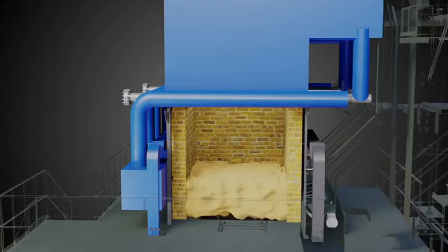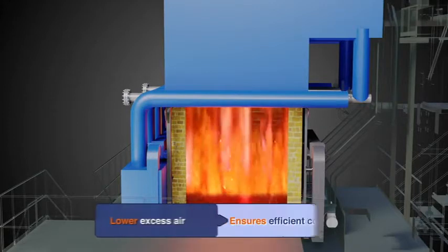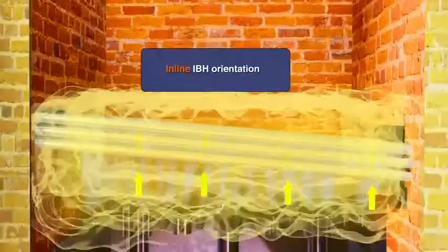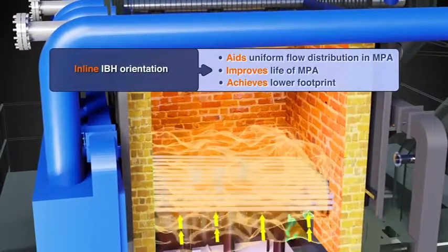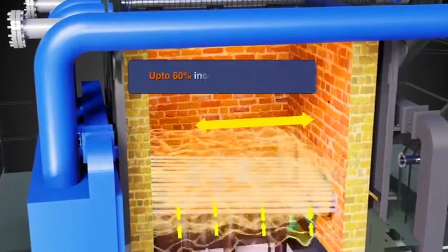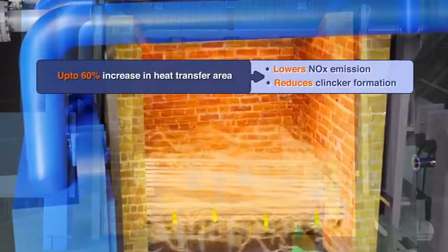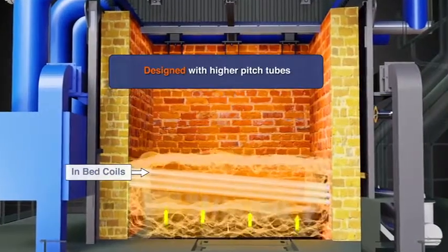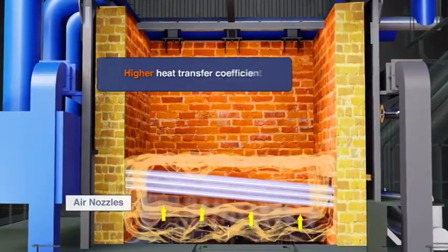This helps in efficient combustion of fuel with minimum unburnt loss and lower excess air, resulting in highest efficiency. The in-bed header assembly transfers heat from the fuel bed to circulating water to maintain bed temperature, thereby minimizing clinker formation and lowering NOx. In-bed coils exhibit particle convection phenomenon, which helps to achieve far higher heat transfer coefficient compared to convection and radiation.